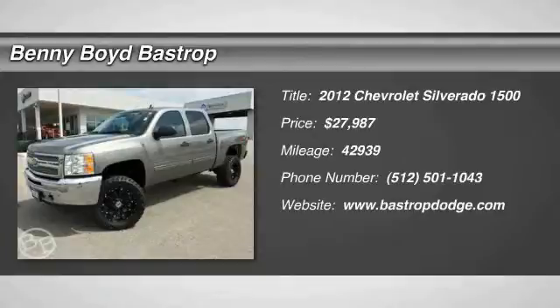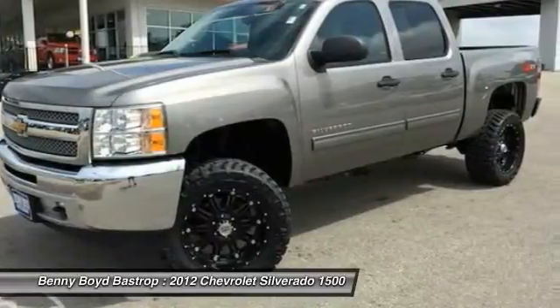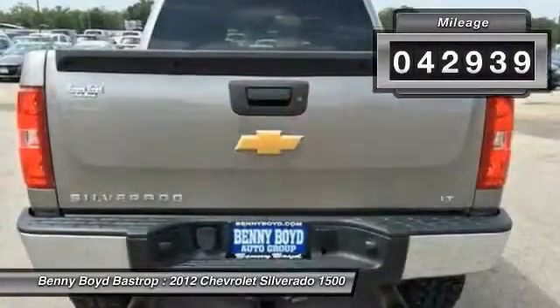The 2012 Silverado 1500. The Chevy Silverado 1500 has the lowest cost of ownership of any full-size pickup and is priced below $30,000. This vehicle has less than 45,000 miles.